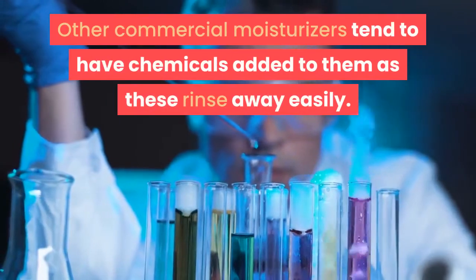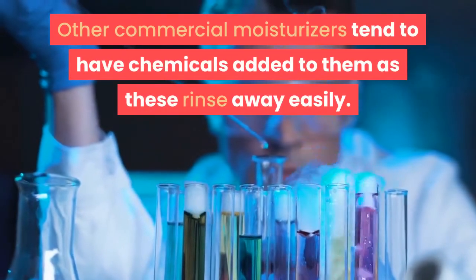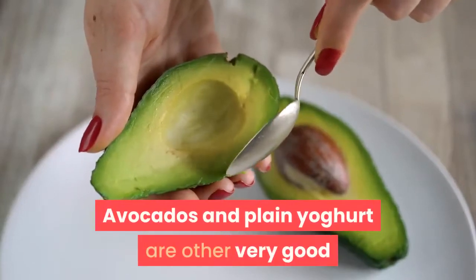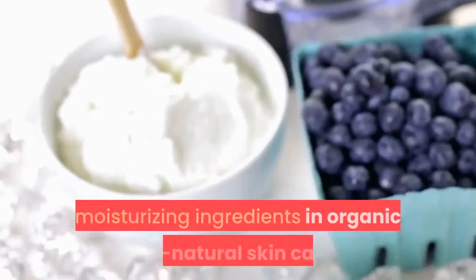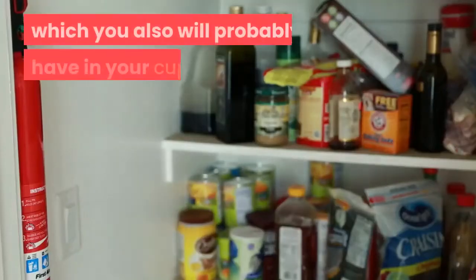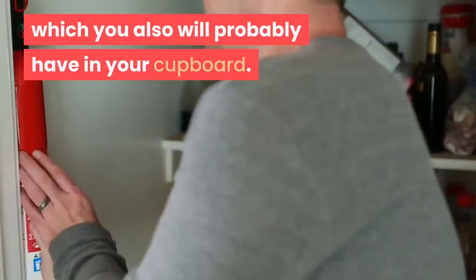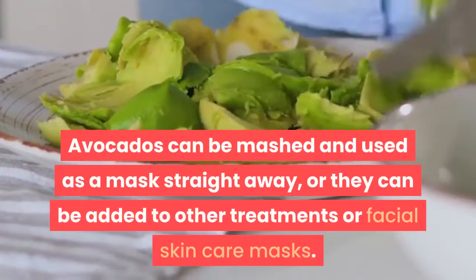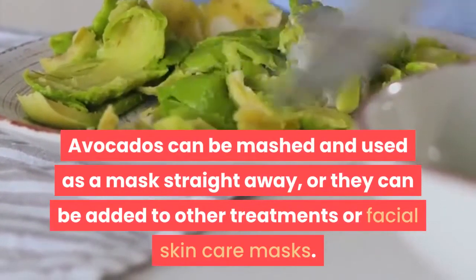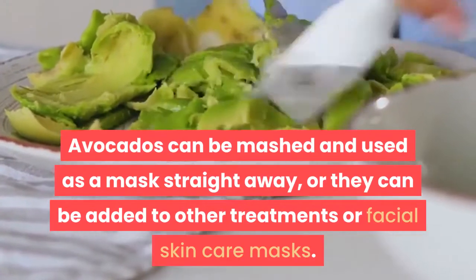Other commercial moisturizers tend to have chemicals added to them, as these rinse away easily. Avocados and plain yogurt are other very good moisturizing ingredients in organic all-natural skincare, which you also will probably have in your cupboard. Avocados can be mashed and used as a mask straight away, or they can be added to other treatments or facial skincare masks.